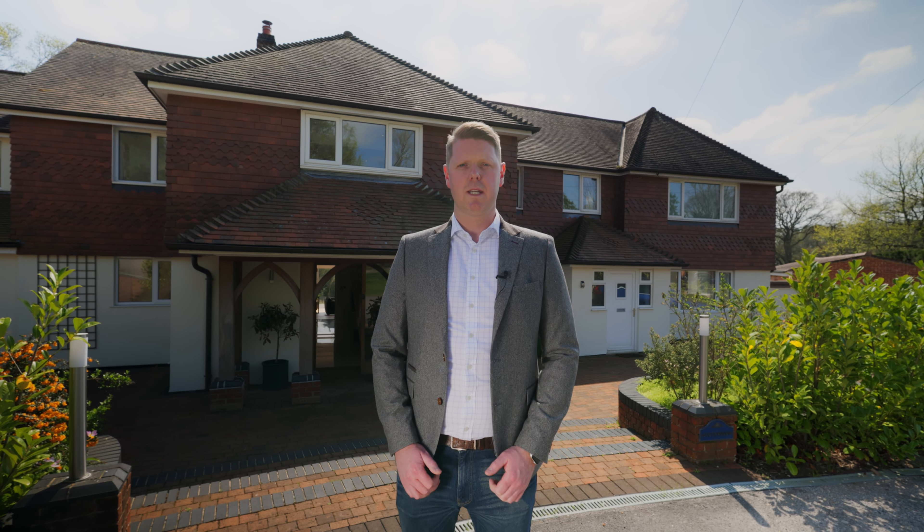Hi, it's Adam Barnes from Finding Country. We're here today in Bursledon, just seven miles east of Southampton city centre, to show you a fantastic detached home on the Hamble River. Come and have a look.